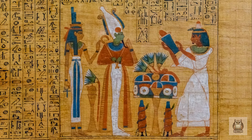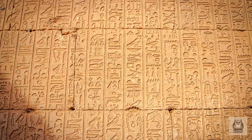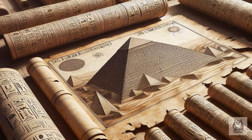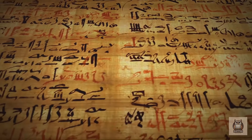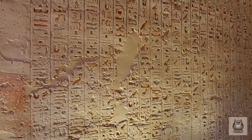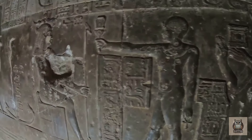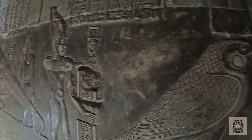Unearthing such a figure would rewrite our understanding of Egyptian history and power dynamics. But the possibilities extend far beyond mere treasure. The chamber could be a repository of knowledge filled with scrolls containing hieroglyphic text, astronomical charts, or engineering diagrams detailing the pyramid's construction techniques. Perhaps it serves a more spiritual purpose — a hidden sanctuary where pharaohs communed with the gods, its walls adorned with intricate religious imagery offering a glimpse into the Egyptians' belief system and their relationship with the divine.